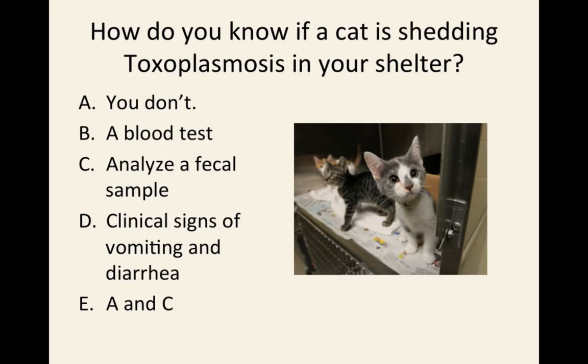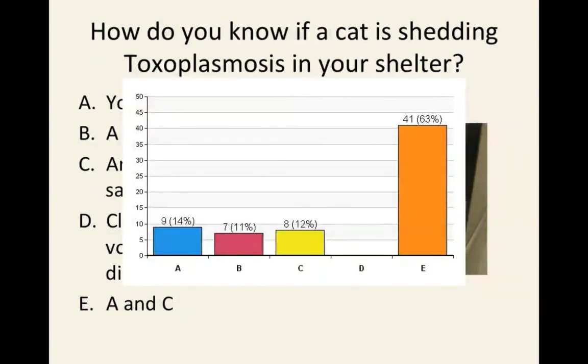This is when it gets harder. This is when the veterinary students are glad they're not here today for this quiz, because this stuff is tricky. Let's see how you did. Good — 63% of you. A and C both apply.